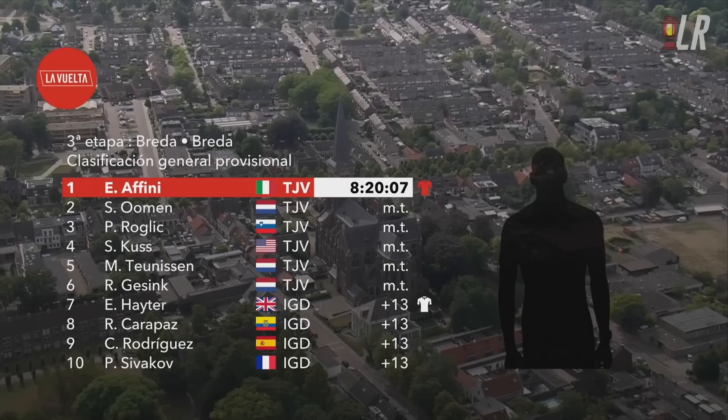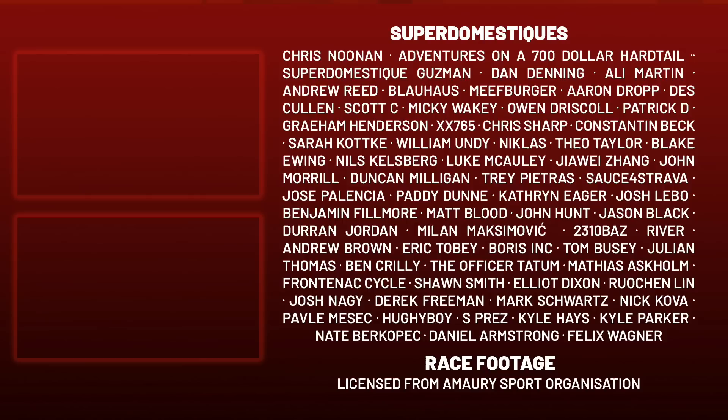Eduardo Afini finished ahead of Turnerson, so he takes the red jersey — Jumbo-Visma sharing it around. It was a travel day tomorrow — I probably won't post anything tomorrow, hashtag some days off, and I'll see you with a stage four recap on Tuesday. Ciao.